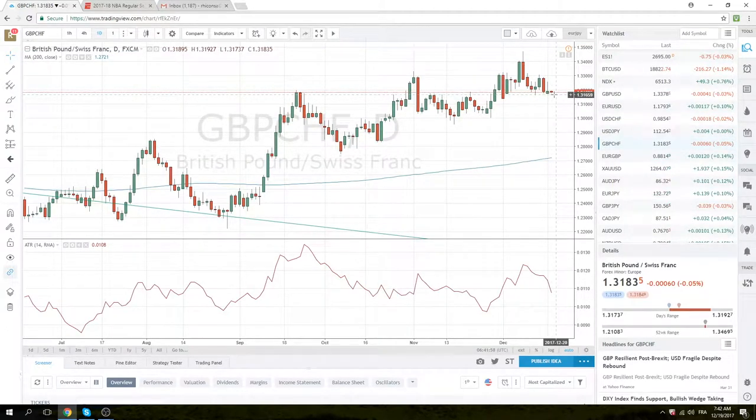Sterling-Swiss, similar pattern. 131.57. Same idea.